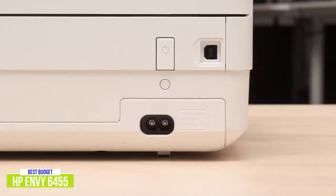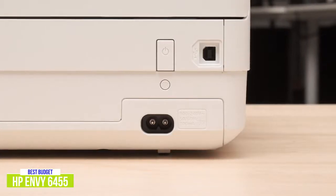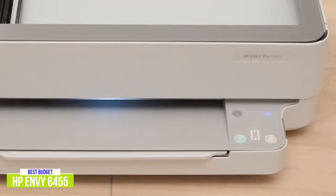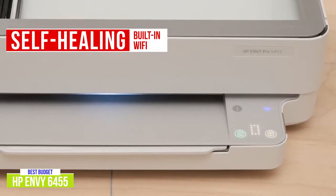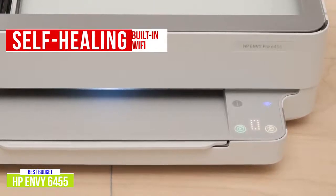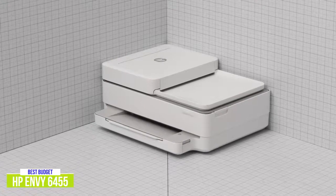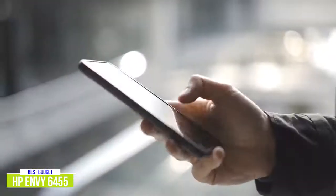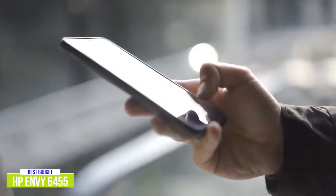It has built-in Wi-Fi, which is extremely convenient, so the printer doesn't have to sit next to your desk, and other family members can easily print from their computers or devices. What I really like about HP's wireless connectivity is that its Wi-Fi is self-healing, so it automatically detects and resolves connectivity issues to keep you connected, which can be a huge time and frustration saver without having to troubleshoot your connection when you need to print something urgently. It's easy to set up with step-by-step guides using the HP Smart App, which is pretty well laid out and quite comprehensive. You can scan, save, and print right from the app, as well as print photos from your phone's camera roll, social media, and Google Photos with the convenience of printing and scanning from virtually anywhere.